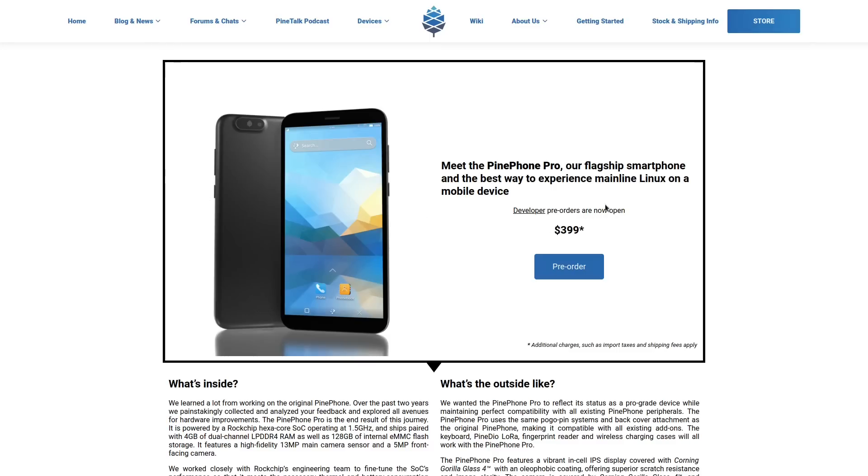I already applied — I already did the application for a pre-order to get the PinePhone Pro Developer Edition. And if I'm approved, I'm going to pay $400 of real fake Fed money to get my very own PinePhone.